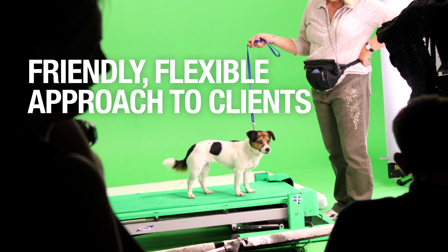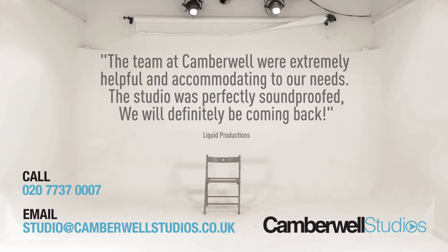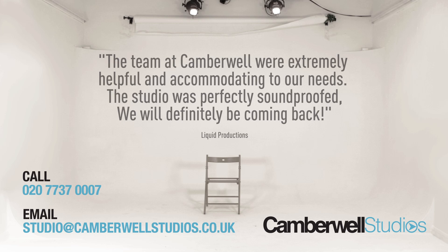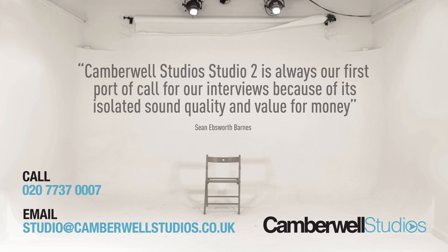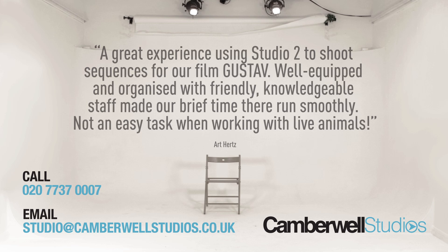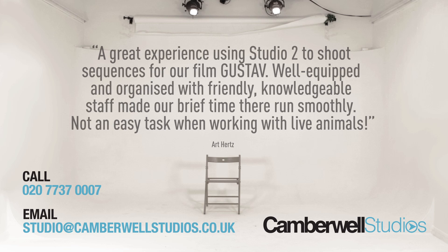We pride ourselves at Camberwell Studios for having a friendly and flexible approach to clients. We operate a straightforward approach to pricing with no hidden extras to surprise you. See what our clients have to say. Call us on 020 737 0007 or email us using the details on your screen now.